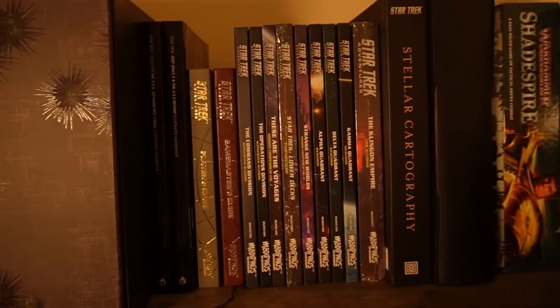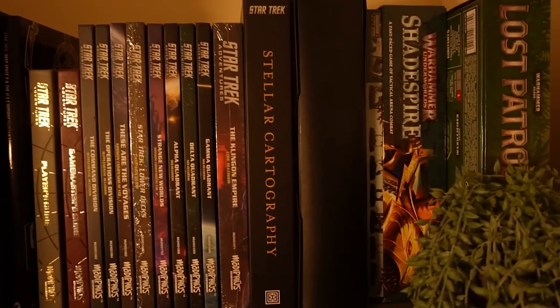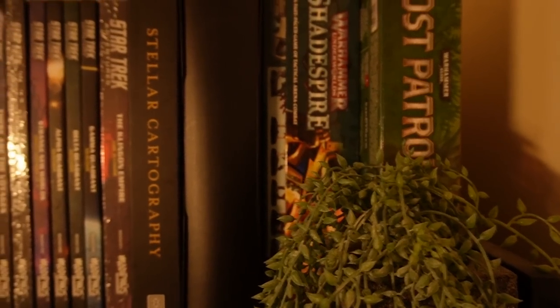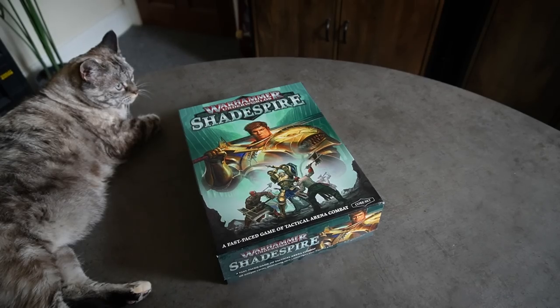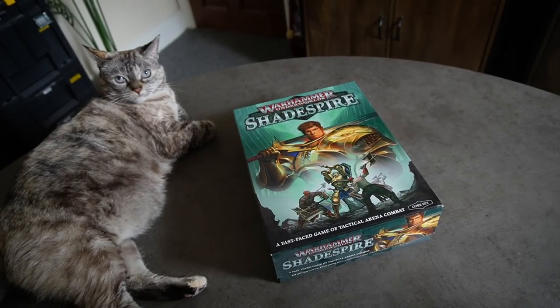I'm a big fan of this game. Sneaking up here in the corner as well is Lost Patrol and my Underworlds boards in this Shadespire box. This pretty much never sees play — I've got loads of the actual expansion boards and tokens and all that sort of stuff, but I've just put them all into one to save on storage space.